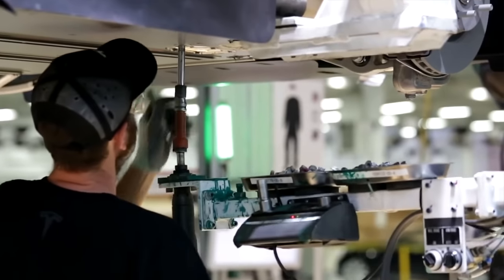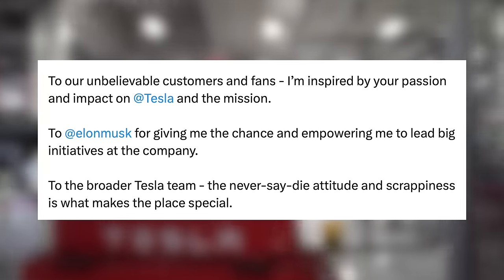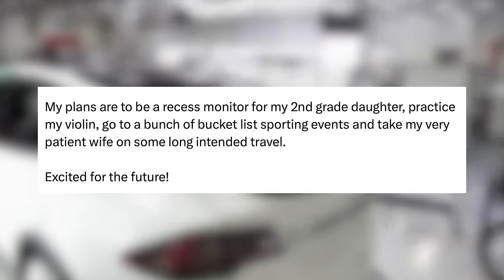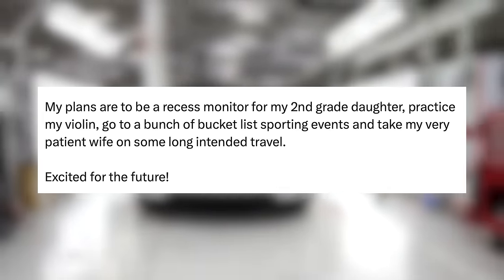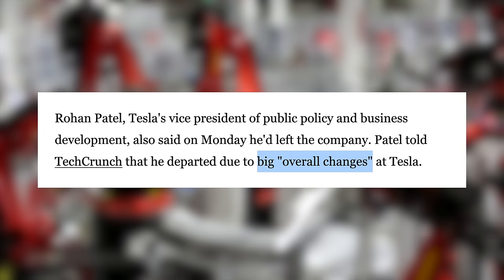At the same time, Tesla's head of policy and business development, Rohan Patel, said: 'The past 8 years at Tesla have been filled with every emotion, but the feeling I have today is utmost gratitude.' He goes on to thank Tesla customers and fans, Elon Musk, the Tesla team, his business development team, and his parents. As for his plans, he seems to be taking a lot more time off — his plans are to be a recess monitor for his second-grade daughter, practice his violin, go to a bunch of bucket list sporting events, and take his very patient wife on some long-intended travel. Elon responded as well, and in various articles the reasoning behind Patel leaving is being cited as big overall changes at the company. Lately, Rohan has been one of the main people talking about Tesla on X and explaining certain situations, so it is unfortunate to see him go along with Baglino, who has been huge for Tesla's battery side of things.